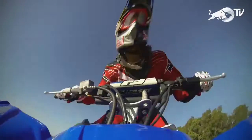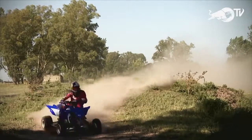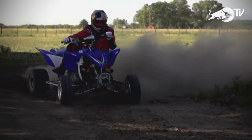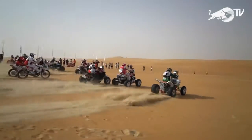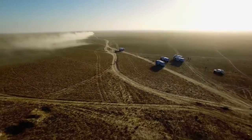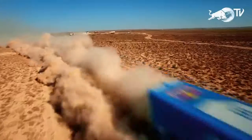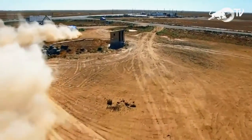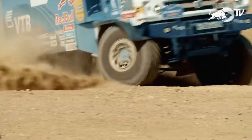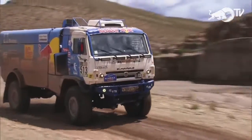Quads are small but powerful vehicles and are hugely popular, even though they're relatively new to the sport. The number of riders in the quad category increases every year. Somewhat bigger than the quads are the trucks — these beasts weigh eight tons and roll along to the tune of 1,000 horsepower. Their top speed is limited to 160 kilometres an hour to prevent them overtaking the cars. You might be wondering how a truck with that much power, and more importantly that much weight, is able to take the abuse of the Dakar rally.